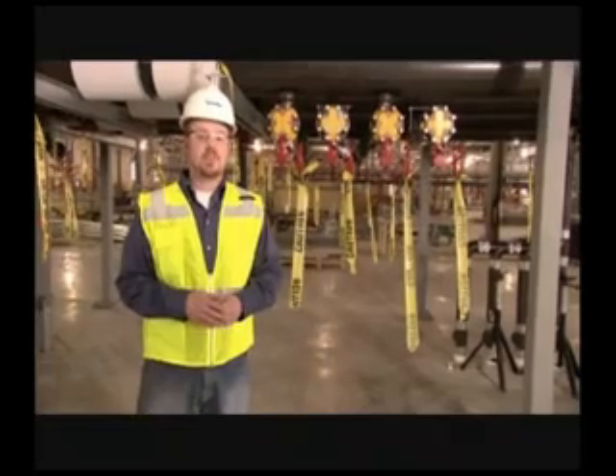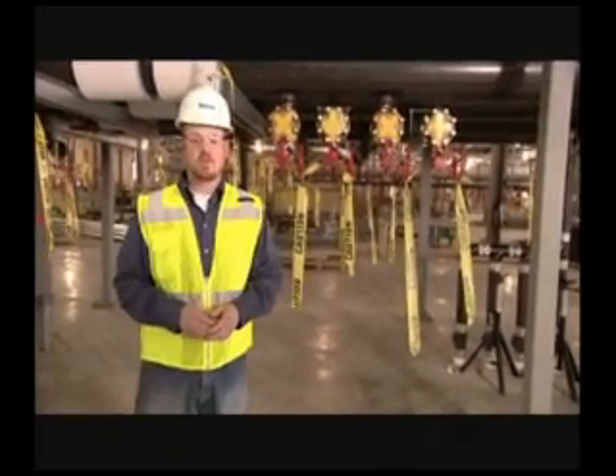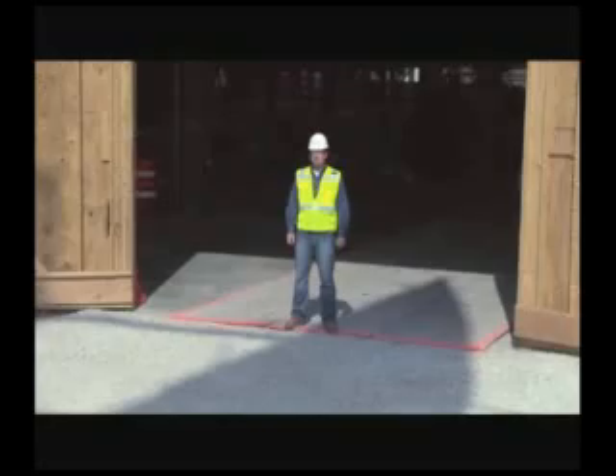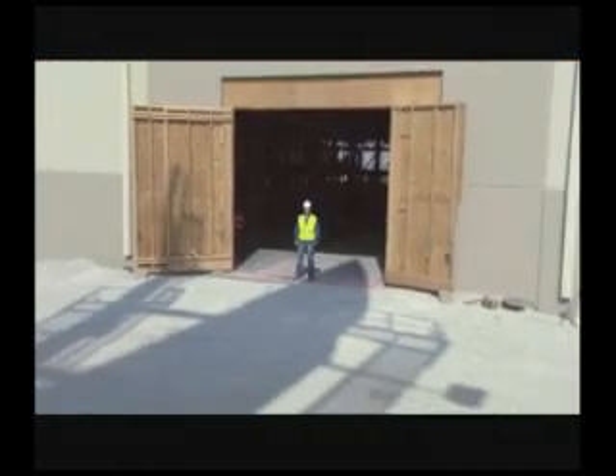This facility will be live in the fall of 2008, just under one year after breaking ground. This is one of the world's largest data centers. Once completed, it will house over 100,000 servers, providing services to customers all around the globe. That's our tour — thanks for watching.